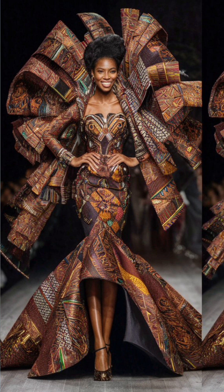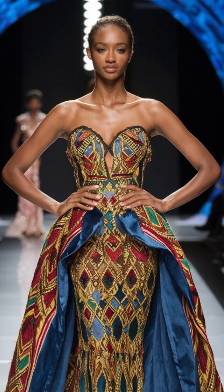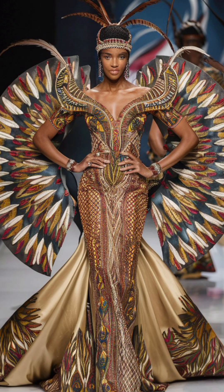This high fashion gown beautifully merges African heritage with modern couture techniques. The intricate details and flowing silhouette make it a showstopper on any runway.